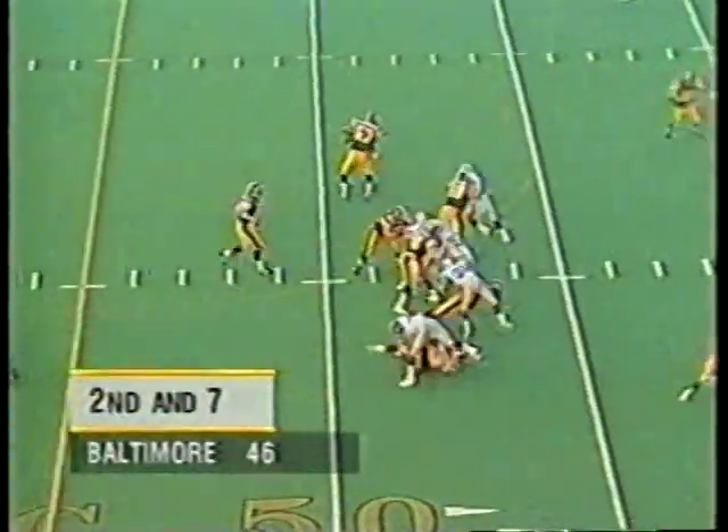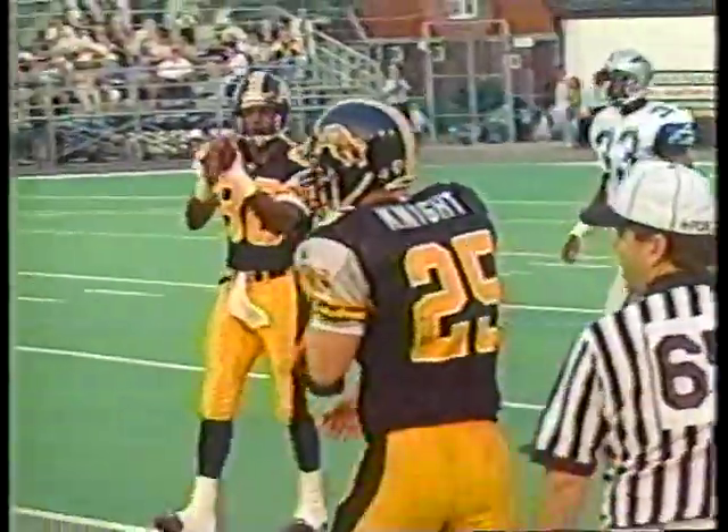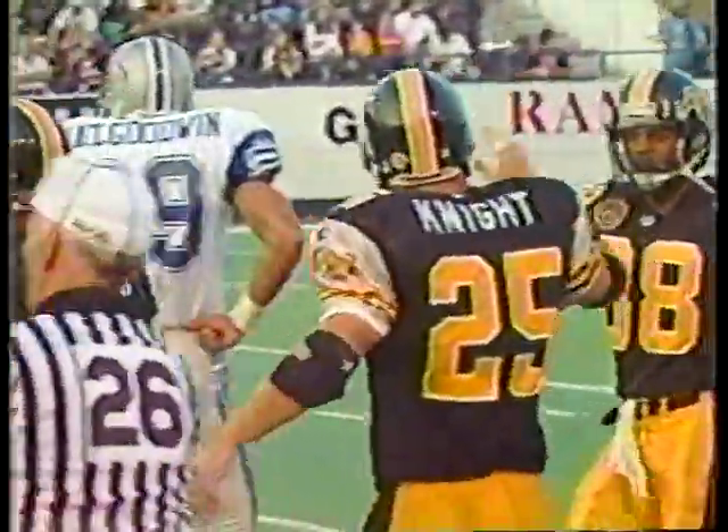Second and six. Rosenbaum back in a hurry again and fires a bullet over the middle for Lee Knight. Tracy Gravely made the stop, and that was a nice-looking play for Lee Knight.